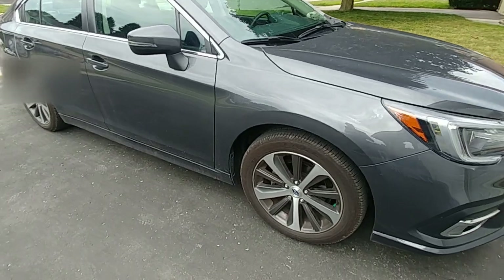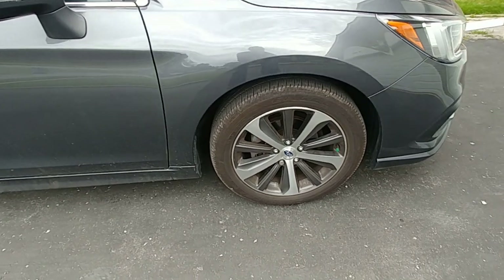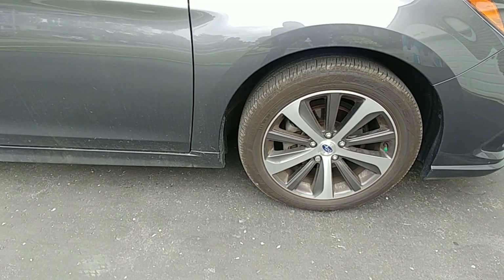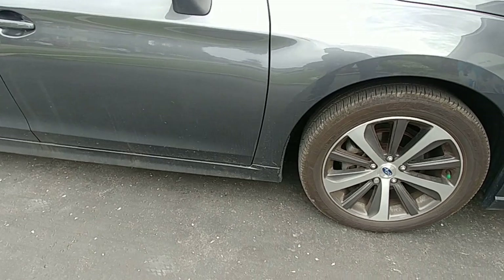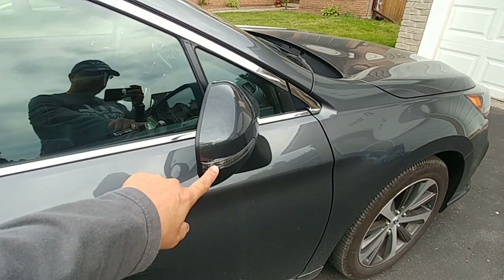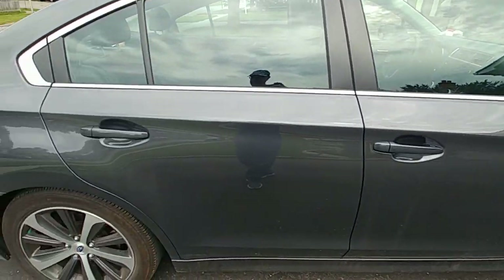The Limited has 18-inch rims and the base model has 17-inch. The Sport and higher trims have the 18-inch. These are 225/50s, and I think 225/60 on the 17-inch. The side mirrors also have the turn signal light on the outside, which is a nice added feature for others to see you when you're turning.